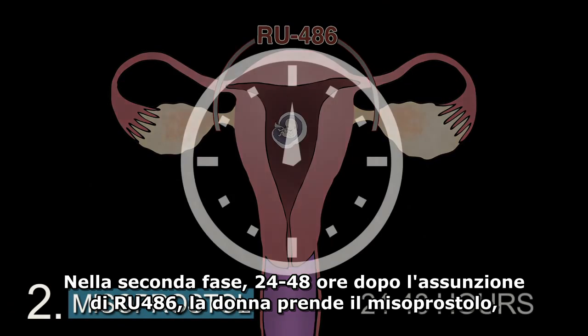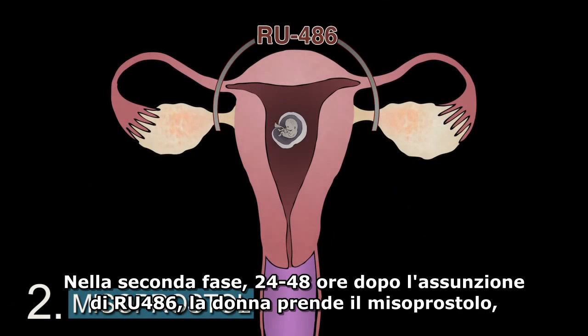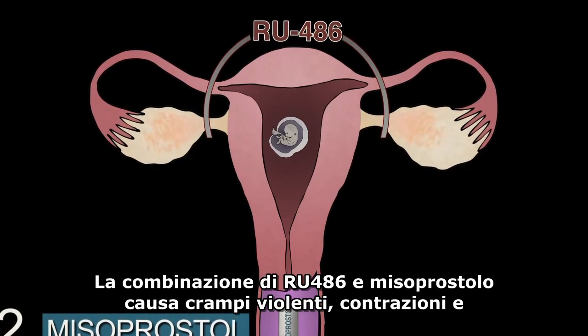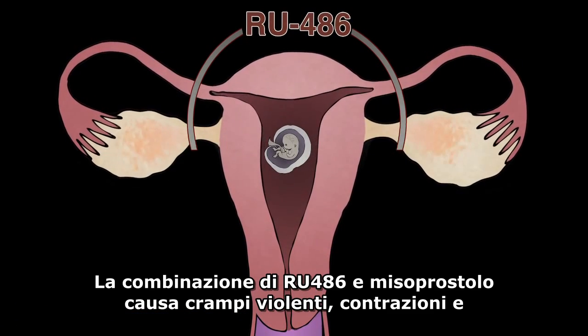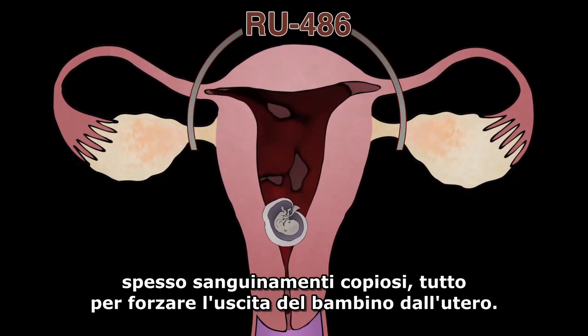Step two: 24 to 48 hours after taking RU-486, the woman takes misoprostol, also called Cytotec, that is administered either orally or vaginally. RU-486 and misoprostol together cause severe cramping, contractions, and often heavy bleeding to force the dead baby out of the woman's uterus.